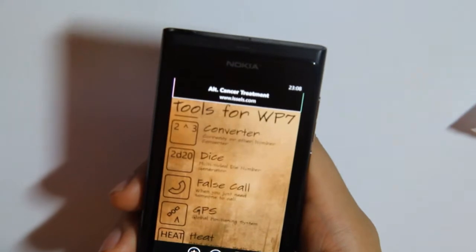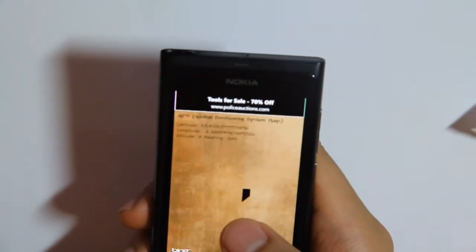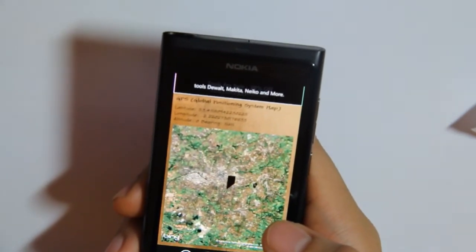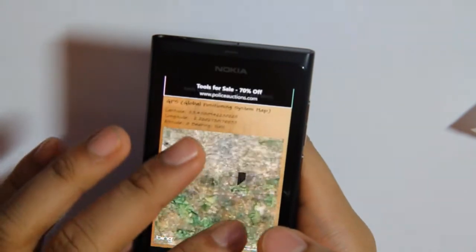GPS gives you your coordinates and it will pull up the maps from Bing, and you can zoom into this.